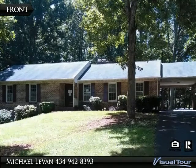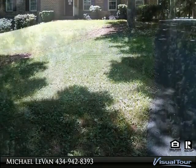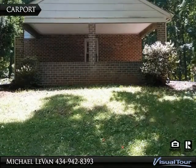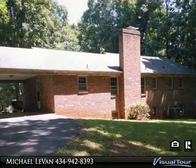Well built brick ranch style home in Jefferson Forest School District. This home features large rooms and a large wooded lot. Full heated basement has a fireplace and two rooms that have been partially finished. Heat pump appears to be newer.